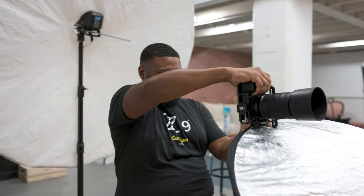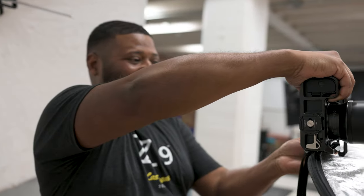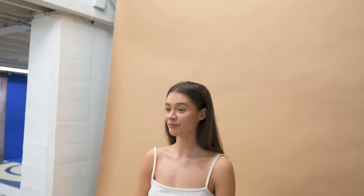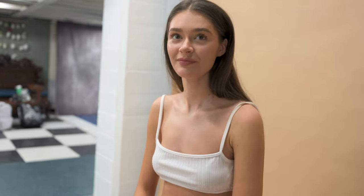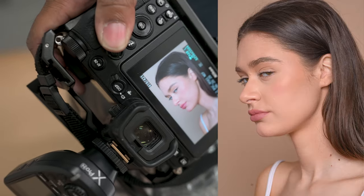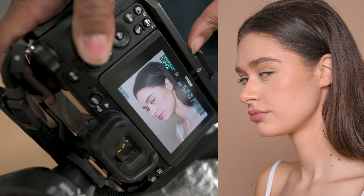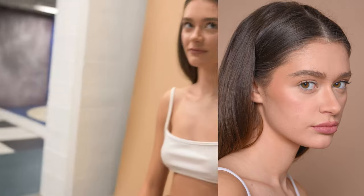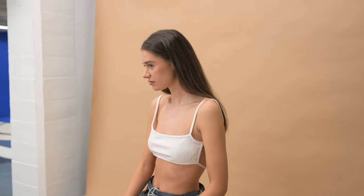There's some playful banter with the model about her 'bad side.' She claims one side is her bad side and calls it 'fake news.' Ryan shows her the shots on camera: 'Look at the pose you gave me — look how good that looks. You sabotaged yourself.' She says she'll redo it.